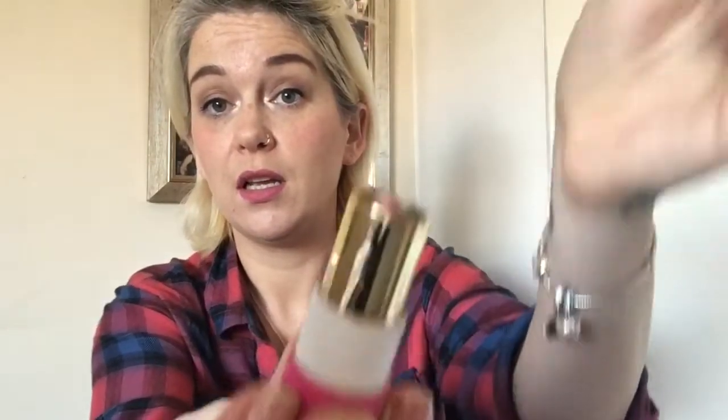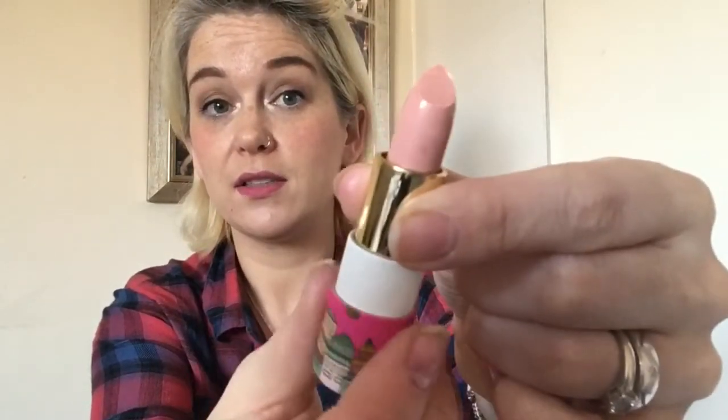Next is a Trifle Cosmetics lipstick. We had one of these in our last box but I had 'Pugs' — this one is 'Balloons.' It's a nice pinky nude, really pretty. I will definitely be using that and I love the little container.